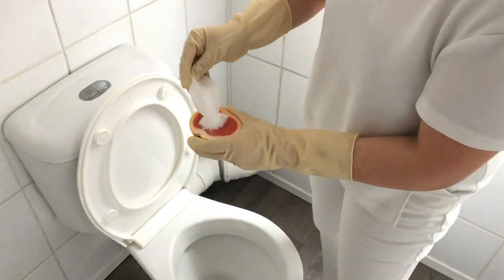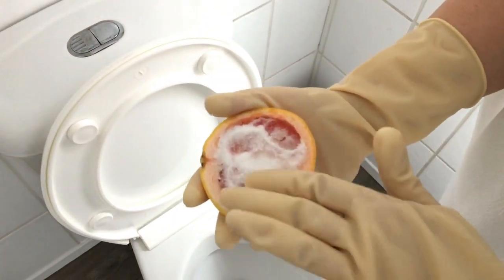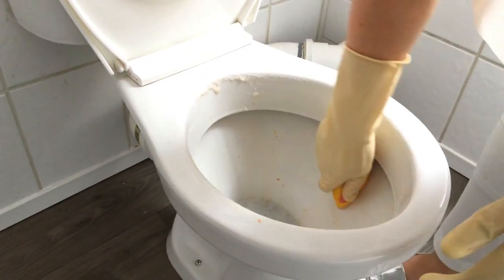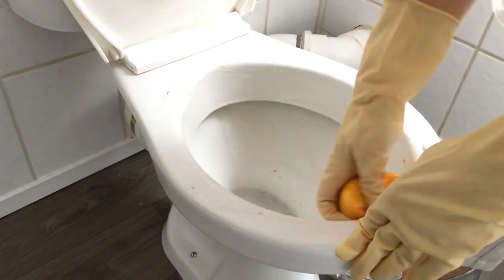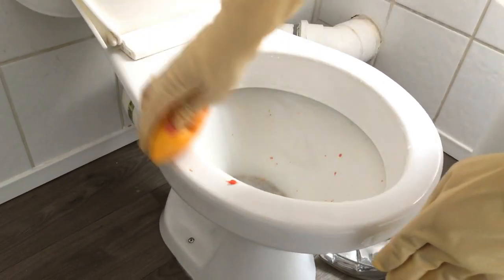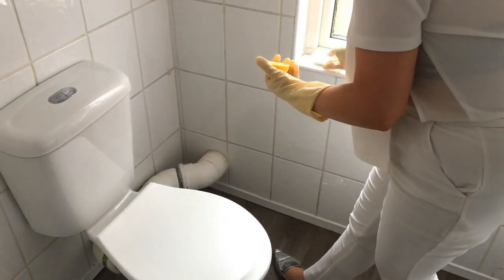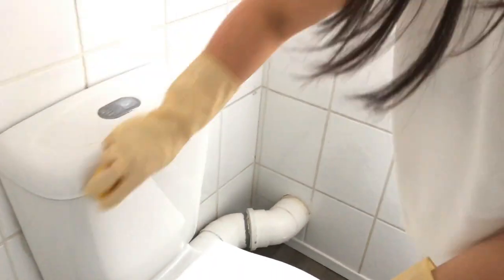Now we're going to move on to the natural method. For this I get half a grapefruit and just pop some salt on the top of it. This is going to become quite abrasive, so use this on the inside of your toilet bowl, scrubbing all around it. The grapefruit makes it smell absolutely delicious — you'll literally be like, oh my god, am I going to have a full English breakfast with grapefruit in my bathroom? You're not, because that would be disgusting.